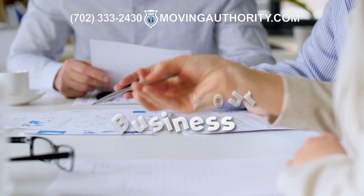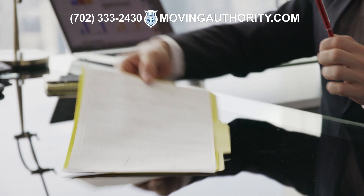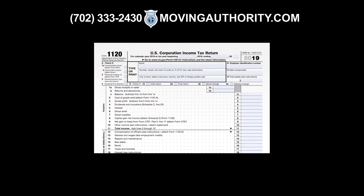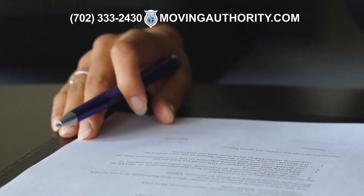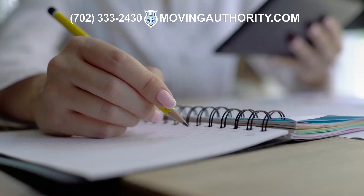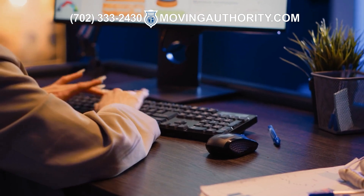The next step is to register your business and acquire the necessary licenses to operate legally. You will need to register your business with your state and obtain a tax identification number. You must also obtain a license to operate a moving company, and in some states you will need to obtain a U.S. DOT number. Research the licensing requirements in your state and make sure you comply with all regulations.